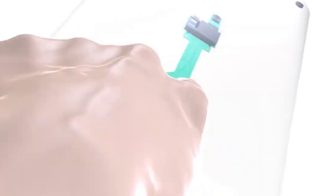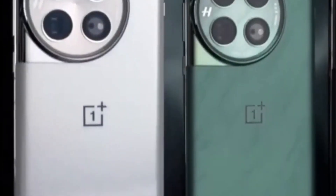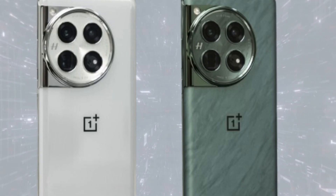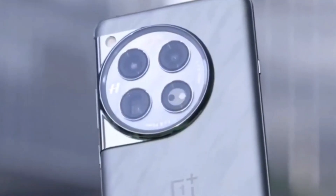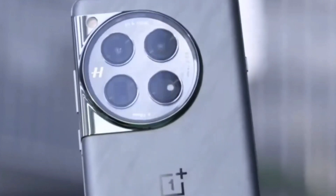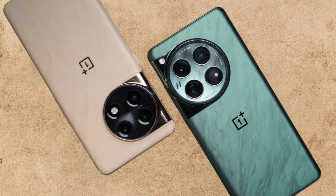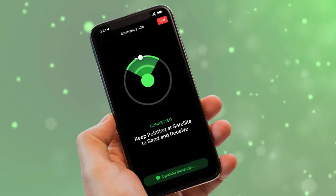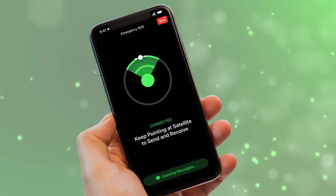And it's not just the OnePlus 13 — the OnePlus 12 might also get this upgrade. The Android 15 Beta 2 for the OnePlus 12 already shows a satellite mobile phone option in the settings. This feature was also spotted on the Oppo Find N3, so it looks like OnePlus is testing this for their OxygenOS 15. Since there's no official announcement yet, it seems like the OnePlus 13 will be the first OnePlus phone to officially support satellite connectivity.